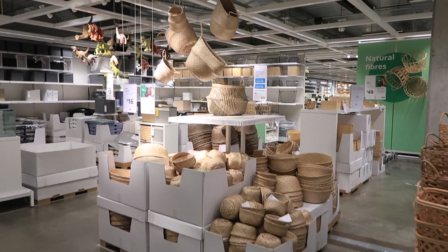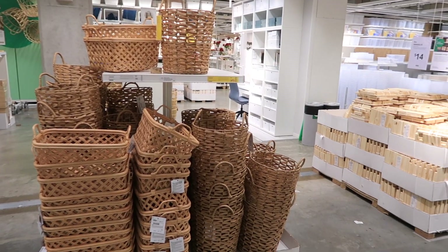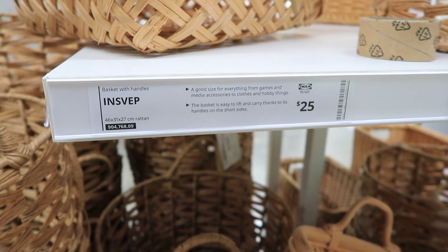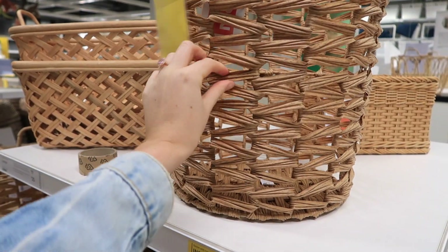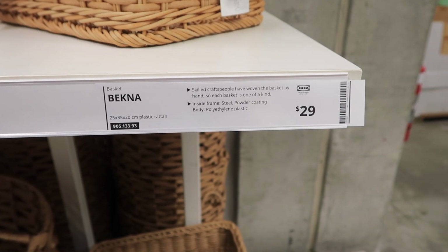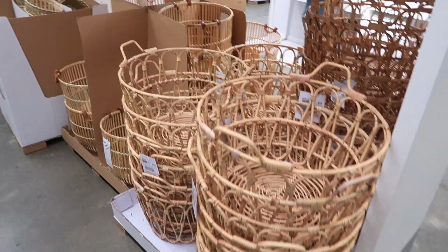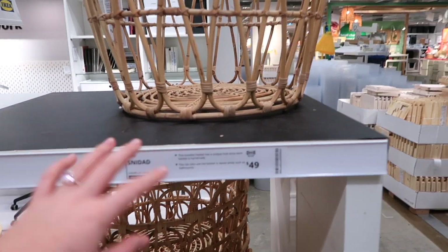Now the cane basket section — a lot of it is the same as what they have at Target, but there are of course unique styles to IKEA. I thought this one here was really cute at $25 — it would make a cute laundry basket. This here was actually made of a plastic, which I was really surprised about. I was expecting cane, but plastic it was, and that was reduced to $26. This shape here is super cute as well — it had a rubbery feel to it, $29. And then the big gigantic one — they've had this one for ages — is $49. A lot of people make lampshades out of this, or even a coffee table base looks really cool as well.